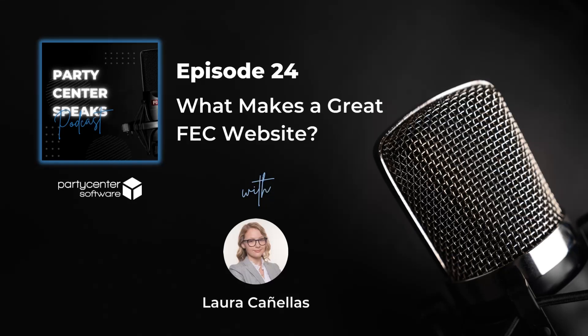We also offer marketing services such as custom website design and marketing automations to help you expand your reach and grow traffic. If you'd like to know more about us, head over to partycentersoftware.com and be sure to give us a follow at Party Center Software on Facebook, Instagram, Pinterest, LinkedIn, TikTok, and at Party Center Soft on Twitter. Until next time, thanks for listening.